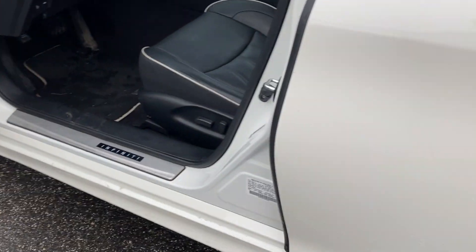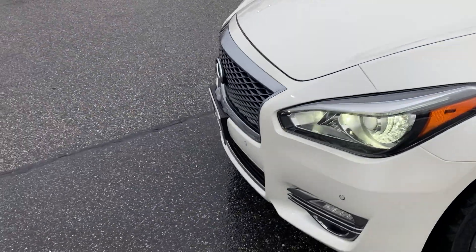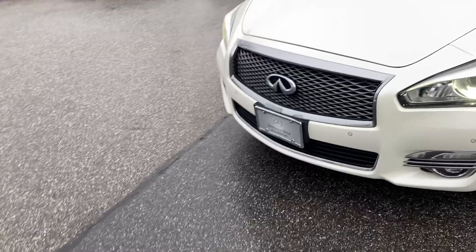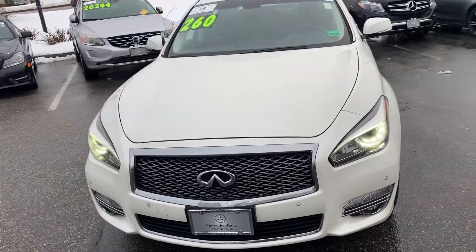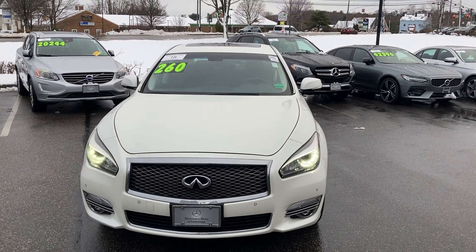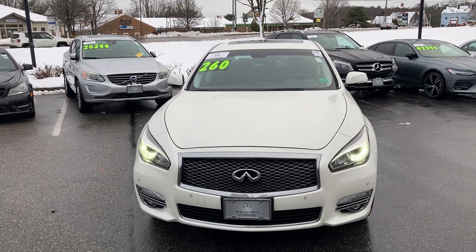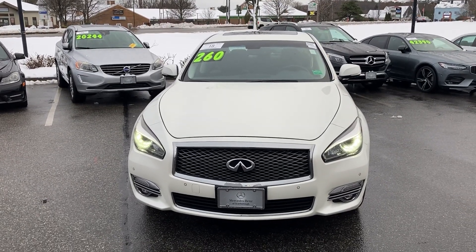I've test driven this one several times — exceptionally smooth on the road. All-wheel-drive for all weather conditions. So there you go, 2018 QX70. I'm Watson, Mercedes Scarborough, 207-510-2284. Thank you.